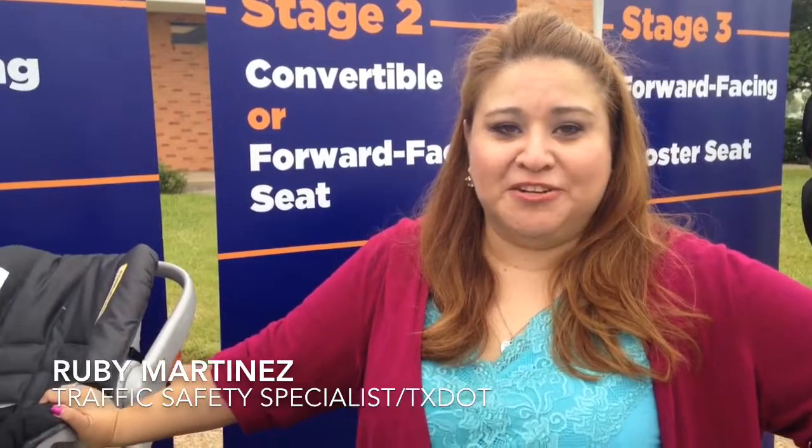Hi, I'm Ruby Martinez and I'm here at the TxDOT office. I'm the Traffic Safety Specialist. I am a certified Child Passenger Safety Technician. We have several technicians certified here at our TxDOT office.